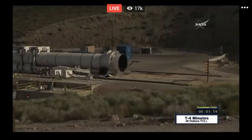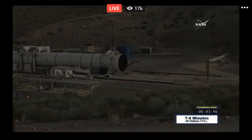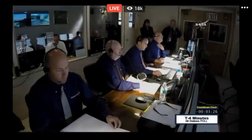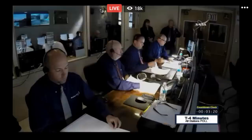T-minus 4 minutes. This is the test conductor with the test system status. Low speed data systems are go. Ultrasonic data system is go. Avionics system is go. Red light monitor system is go. Bus monitor system is go. Motor temperatures are go for static test. We are go for QM2 static test. All stations are go for today's ground test of the Space Launch System booster.